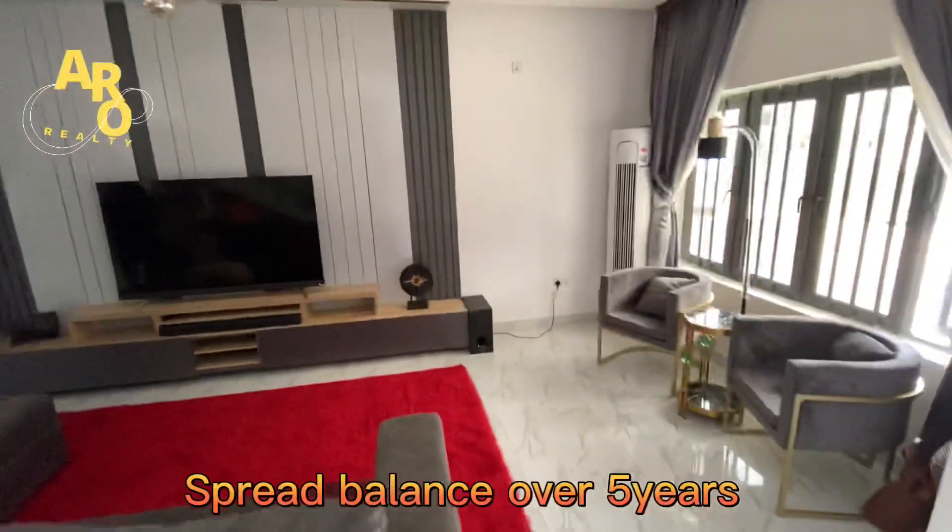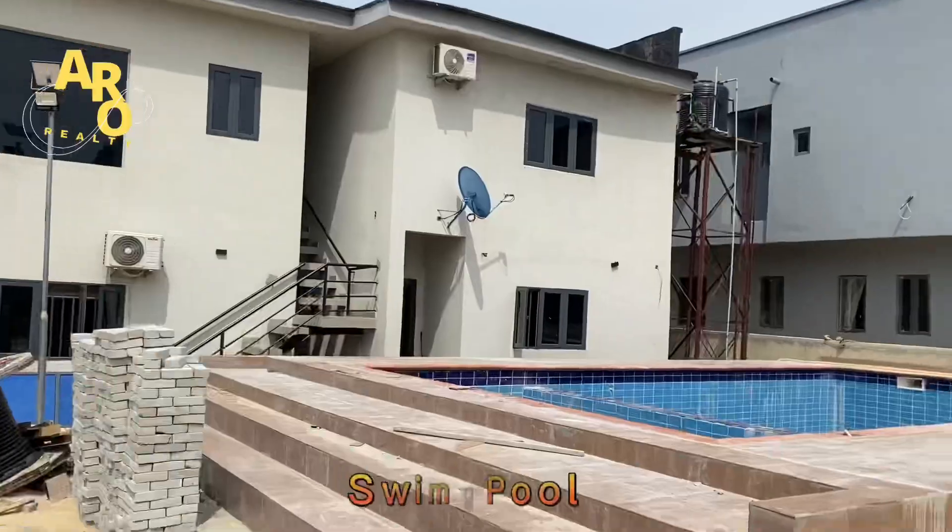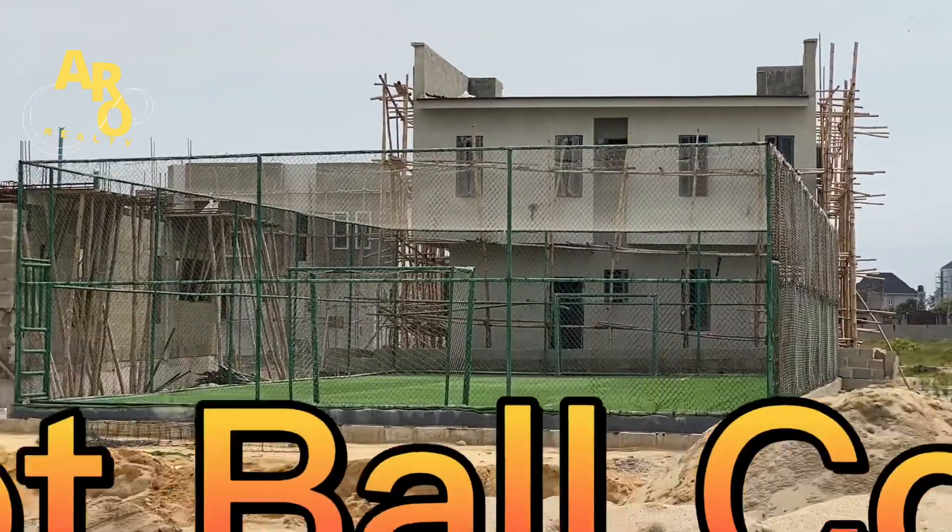This estate is coming with CCTV cameras, a swimming pool, and a football court.